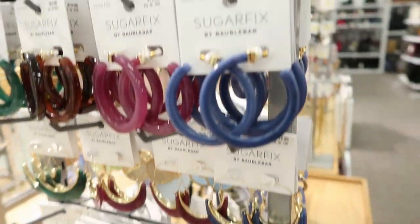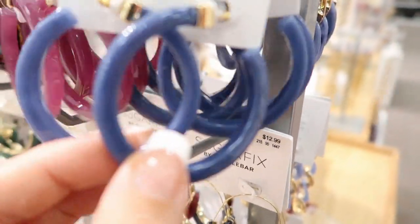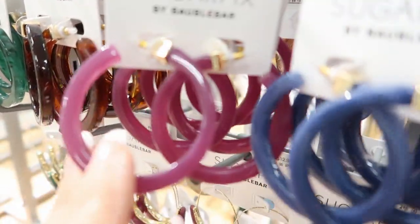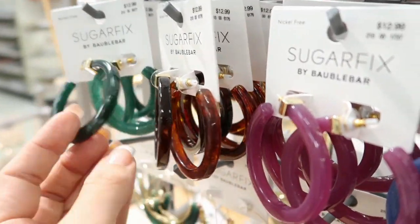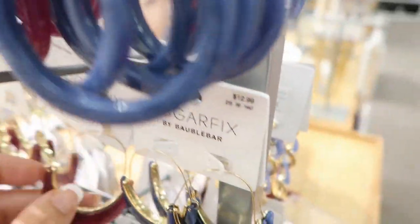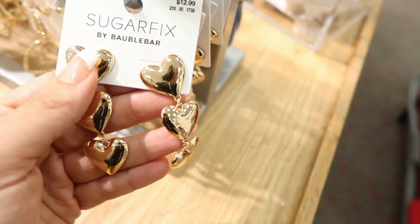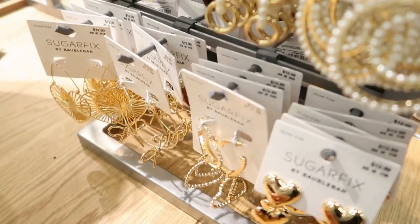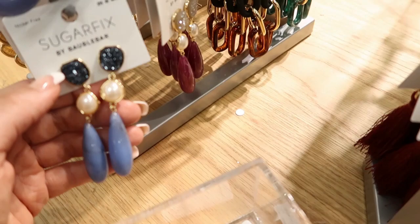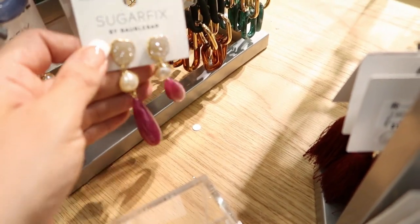Lots of new earrings for fall from Bauble Bar. These come in the black for $14.99. And then they have these hoops for $12.00 in the blue, so like a purplish, a tortoise, and an emerald green. I love these for fall and then even for Christmas. These are really pretty — they're $12.99. And some more hearts — these blue ones with the gemstone, and then that purplish burgundy color in these. I love those with the stones.